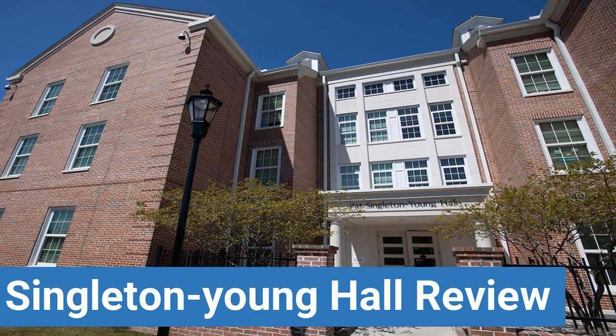To read reviews of Coastal Carolina University's Singleton Young Hall, please visit the Dorm Essentials Review in the description. Read ratings and reviews, or help other students by providing your own dorm review on features like Dorm Room Size, Dorm Bathrooms, Dorm Common Areas, Dorm Party Scene, Dorm Quietness, and Dorm Meal Options.